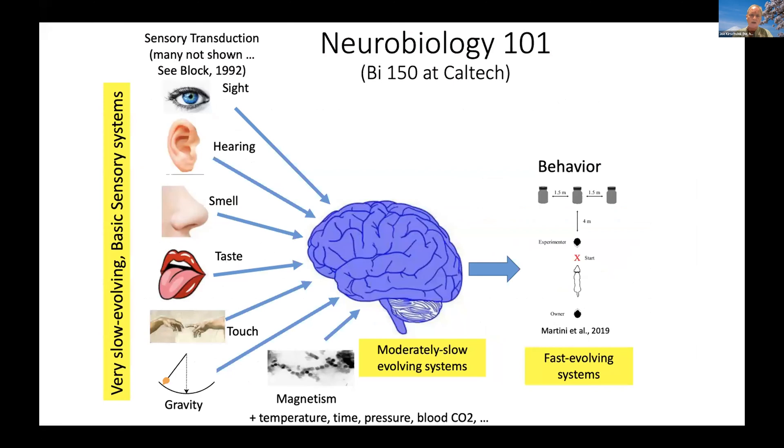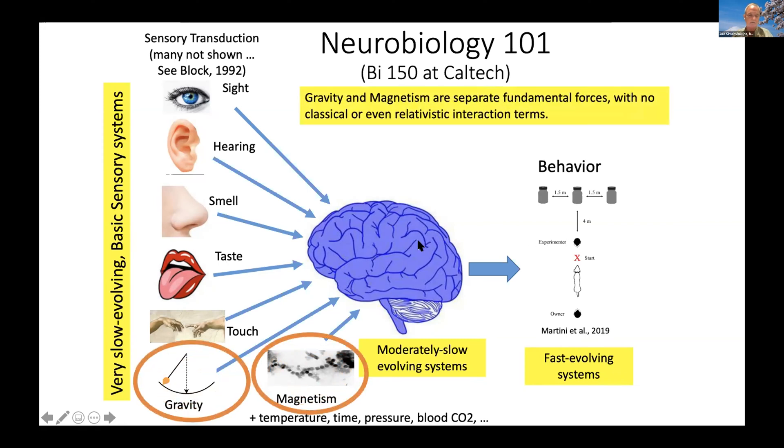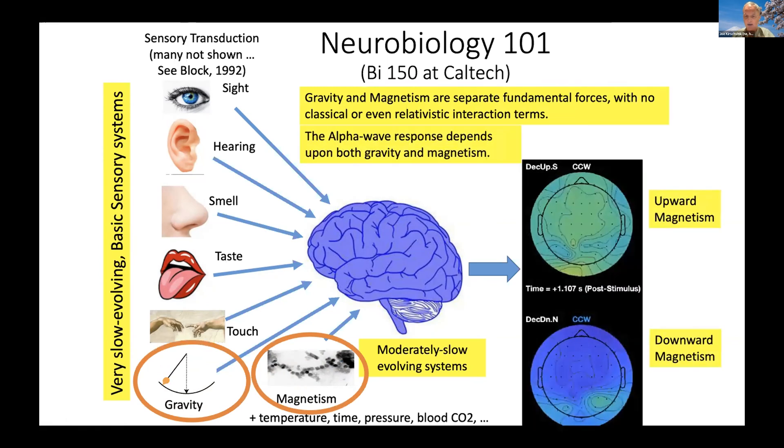Beyond identifying what it is, there are five Aristotelian senses, but Aristotle didn't know about magnetism, gravity, temperature, pressure, time, and a number of other things. All the brain does with these senses is act like a computer, combining them to control behavior. In our case, we actually have a response where the alpha wave depends upon both gravity and magnetism — it's combining the two senses. And because gravity is a true sense and it's combining with magnetism to produce this response, magnetism must also be a true sense.